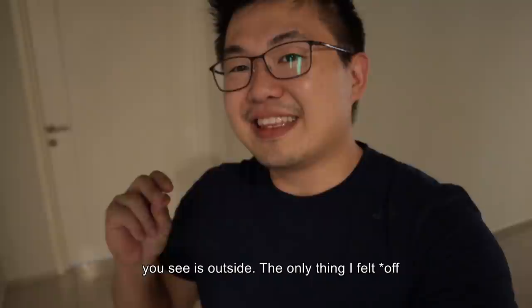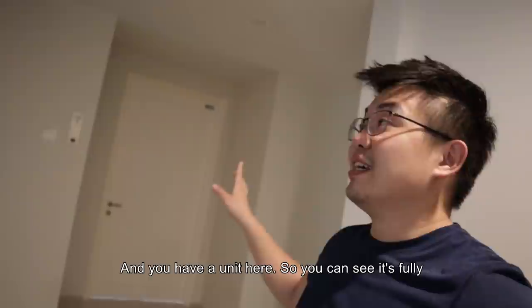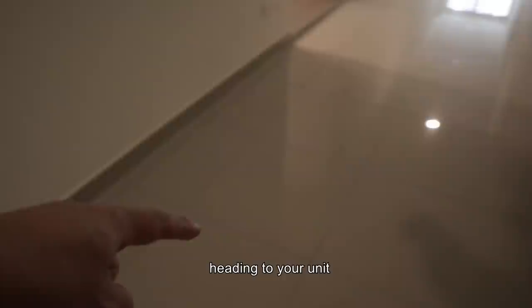But when you come out of the leaf, the first thing you see is outside. The only thing I felt a bit sayang is that at these junctions of the corridor, it's rather dark. You have a unit here and you can see it's fully dependent on artificial light to line up this space. This is the connection at that corner — there are corners like this heading to your unit.